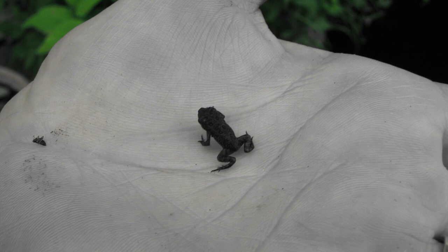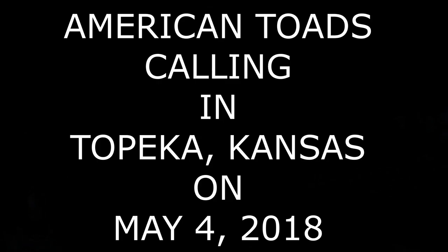In the winter, the adults burrow into the soil to hibernate. The best way to identify them is by their call. Let's listen to some males calling for mates.